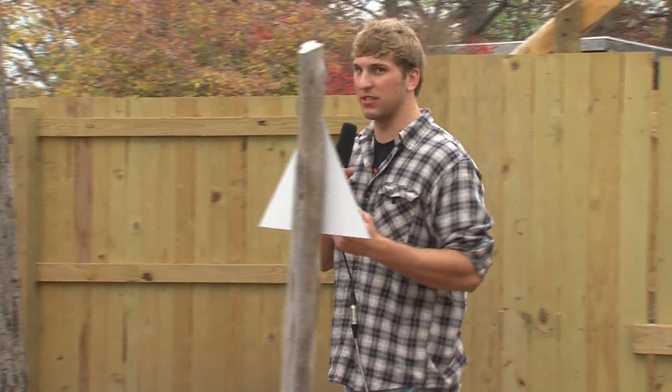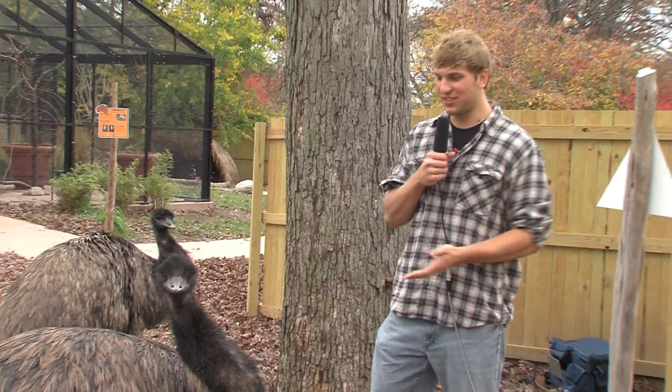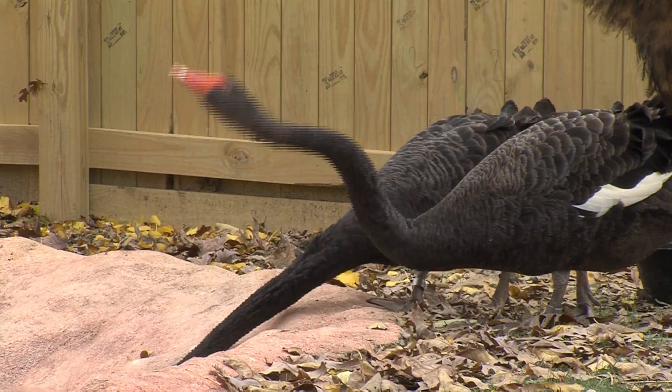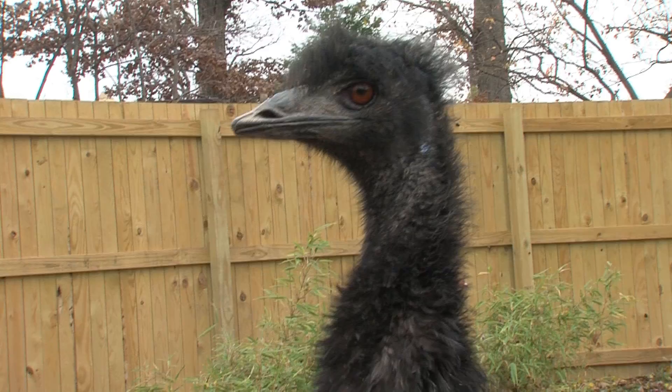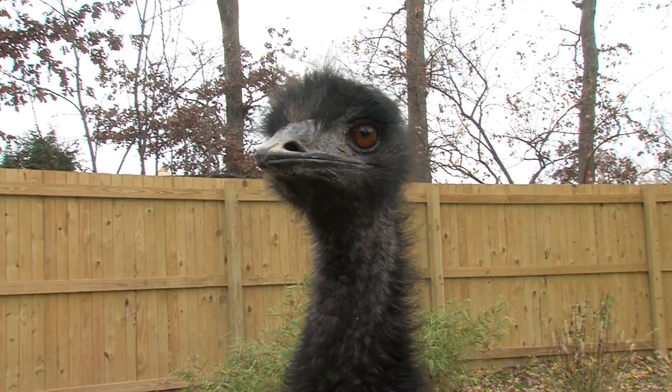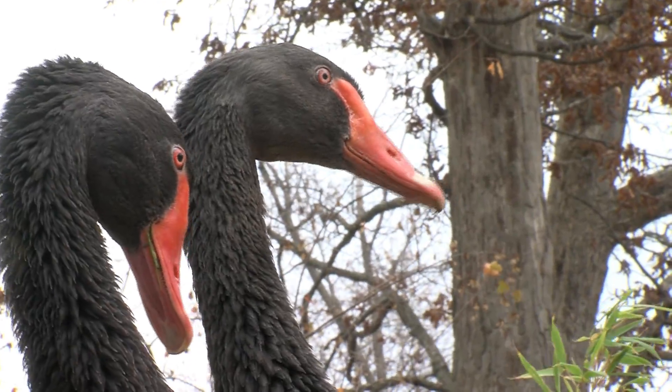Here at the new Australian walkabout exhibit, visitors are able to get up close and personal with Australian animals such as the emu, the black swan, and the wallaby. A lot of people were surprised when they opened the door for the first time and there's an emu right in their face. They're actually walking right in with the animals, and a lot of people had never experienced that before.